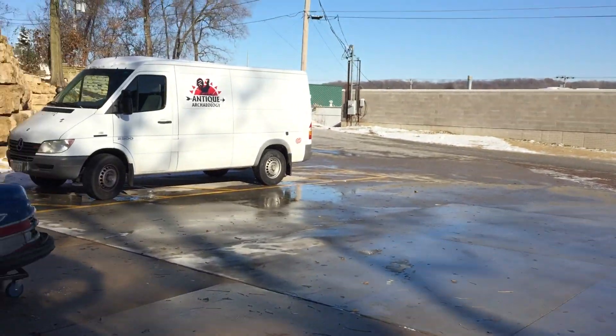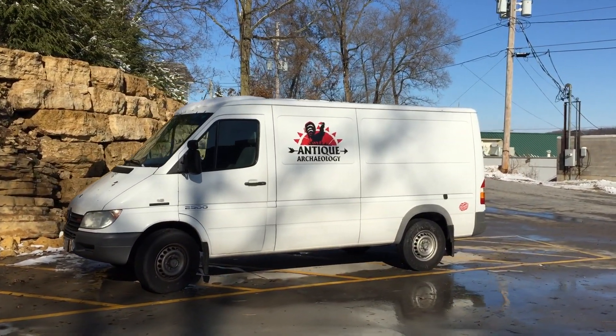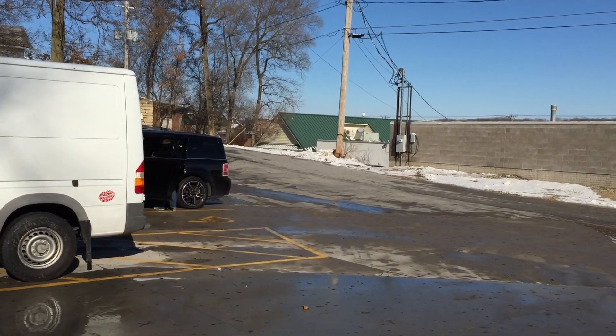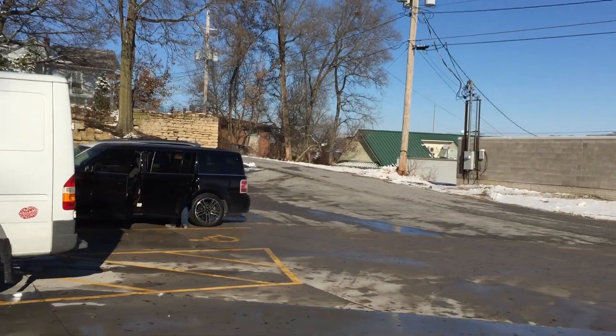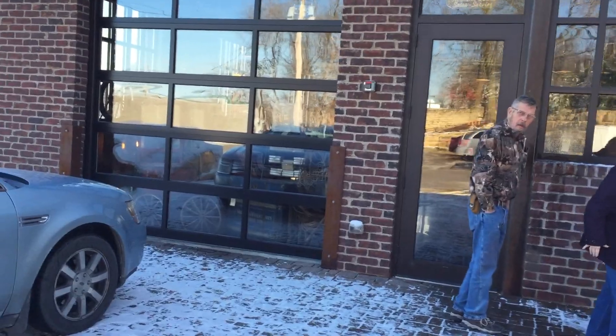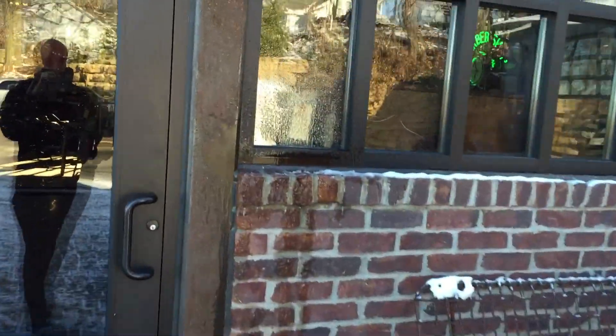Alright, let's go. There's their old van. They have a Ford now, but this is the van that they drove hundreds of thousands of miles in. Behind it is a nice Ford Flex. Anyway, this is the new shop that just opened up a few months ago. Definitely some snow on the ground. Let's go check it out.